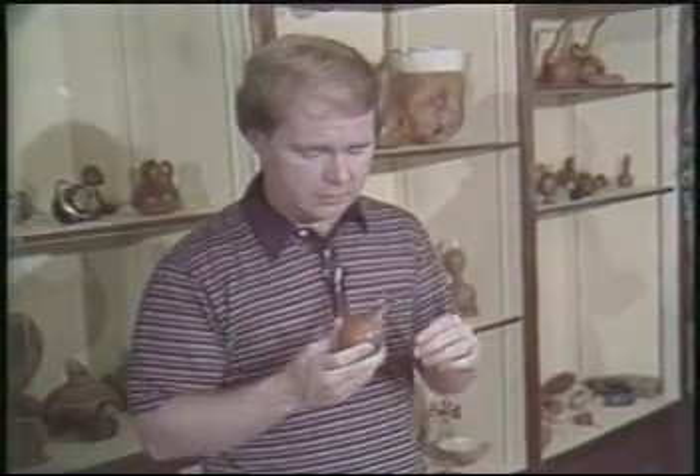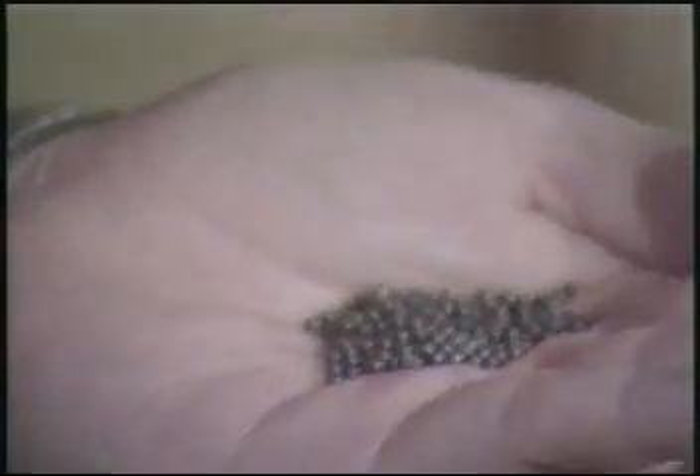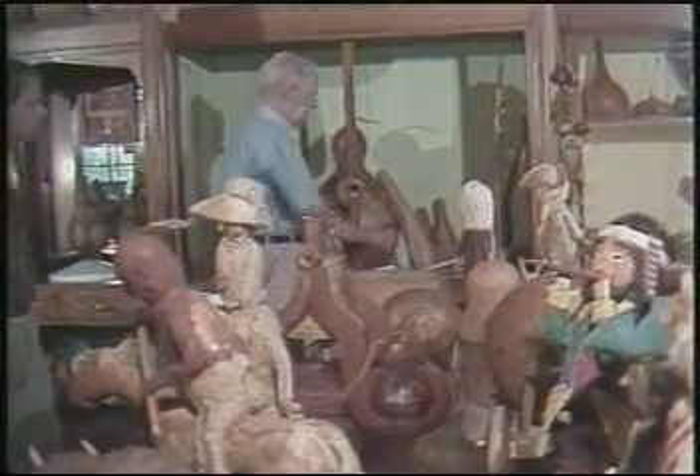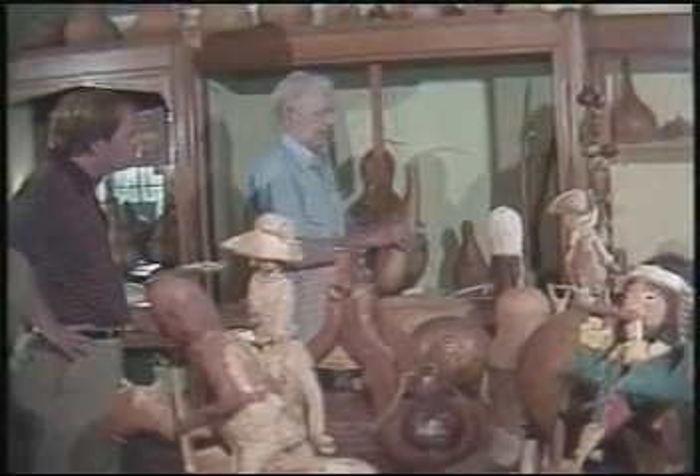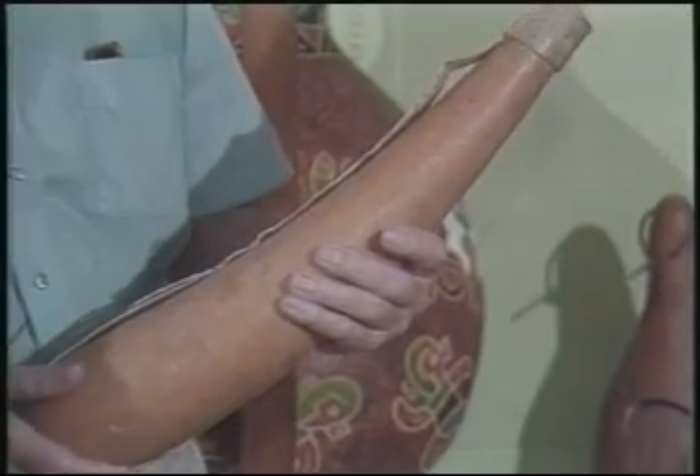Gourds have been used for all kinds of things through the centuries. Take this little gourd — it dates back to Revolutionary War days. Soldiers would carry it in their pocket and it held rifle shot. This gourd here is used for a tribe in Africa. He says the tribe fills gourds like this one with a mixture of blood and milk, just for snacks.